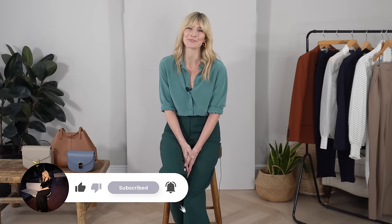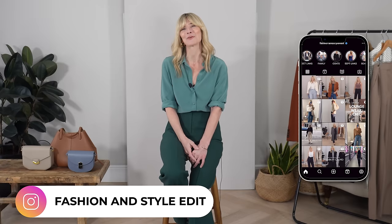Just a quick mention — if you're not already, it'd be really lovely if you'd like to subscribe to my channel. I've added a link in the description box below for you to be able to do that at the end of this video.